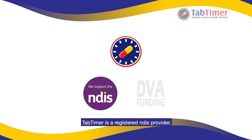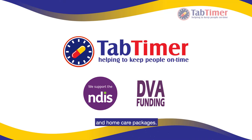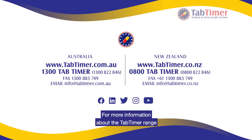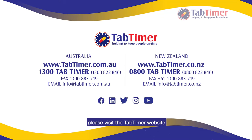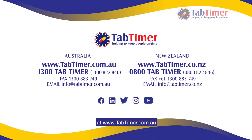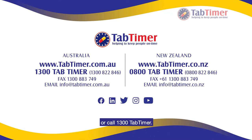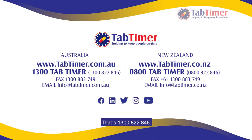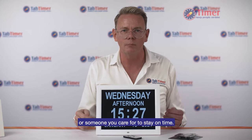TabTimer is a registered NDIS provider, supplier to the Department of Veteran Affairs and home care packages. For more information about the TabTimer range of Orientation Dementia Clocks please visit the TabTimer website at www.tabtimer.com.au or call 1300 Tab Timer. That's 1300 822 846. Contact TabTimer today and we will help you or someone you care for to stay on time.